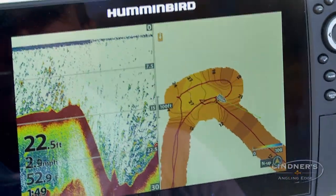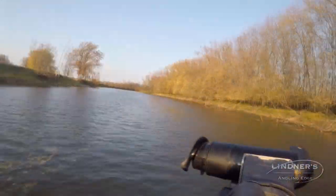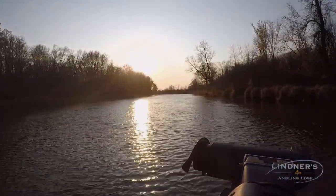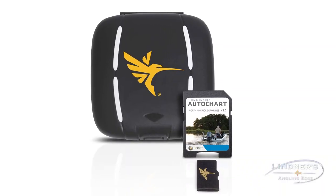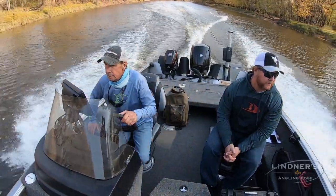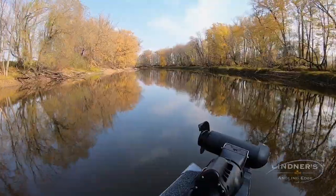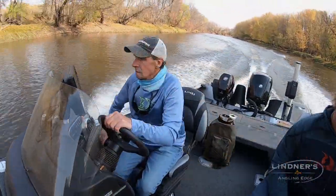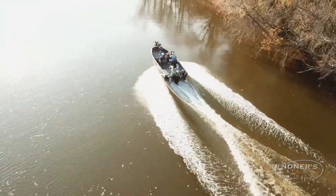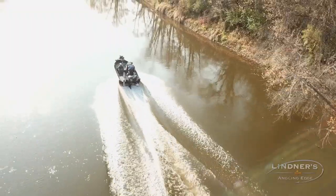One really cool feature that I have in this Humminbird Helix 10 is the AutoChart Live feature. Many rivers — moderate and even smaller rivers — are unmapped, and what I can do with this is put a zero-lines SD card in here and I'm recording successive passes on this river. Every time I come here I put the card back in and add more detail, so in short order I have a really accurate map.